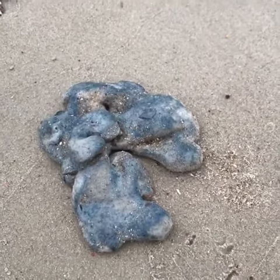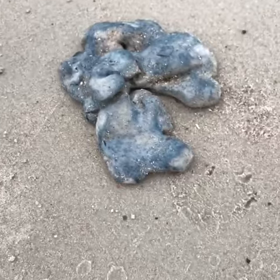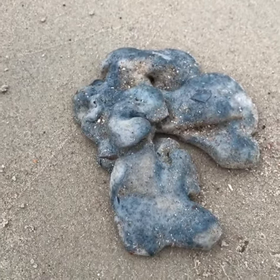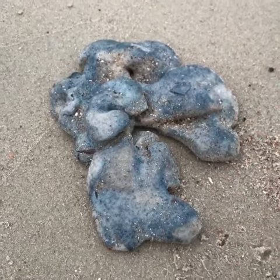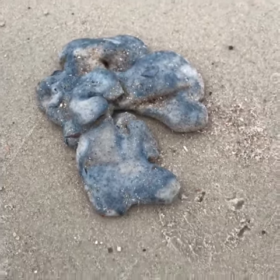I've had people contact me thinking that it's trash, rubber, something like that. It's actually seapork. It's a group of colonial animals — like coral, where animals all live together. These animals are living in this soft, kind of squishy outer coating for protection, and they're filter feeders.